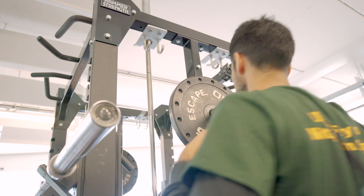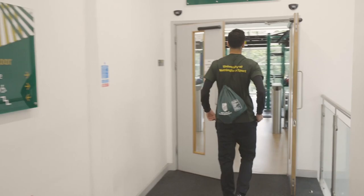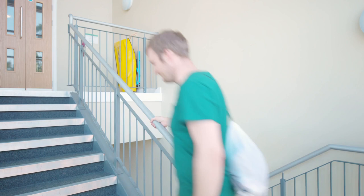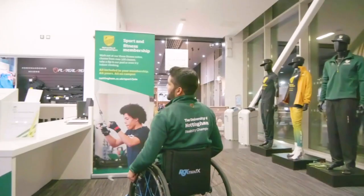Small drawstring bags are accepted in the fitness suite provided they are hung up and kept out of the way. The fitness suite at the David Ross Sports Village is located on the second floor. The fitness suites at the Jubilee and Sutton Bonneton sports centres are located on the first floor. All three can be accessed via stairs or a lift. All of our facilities provide easy access to disabled members and members with low mobility, but if you need any help then please speak to reception or a fitness instructor.